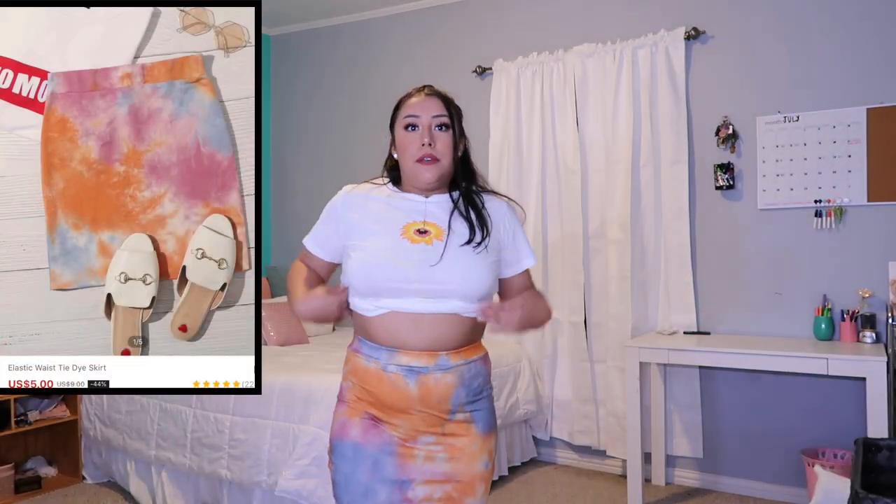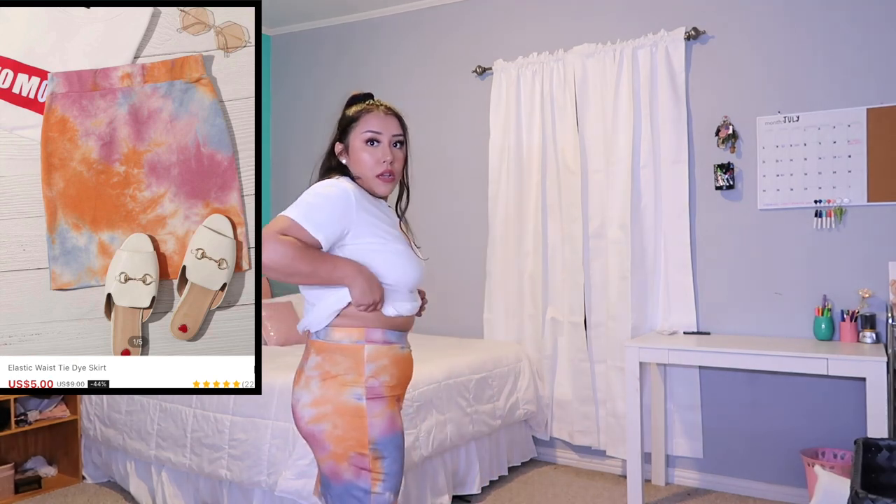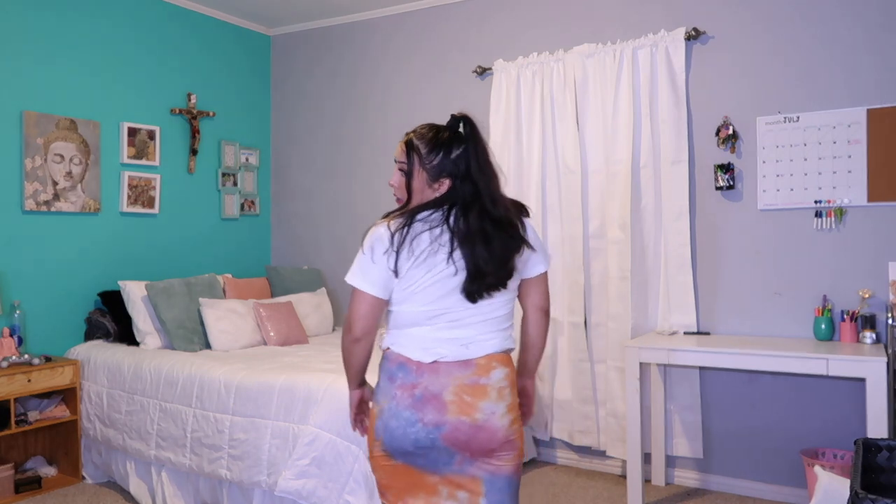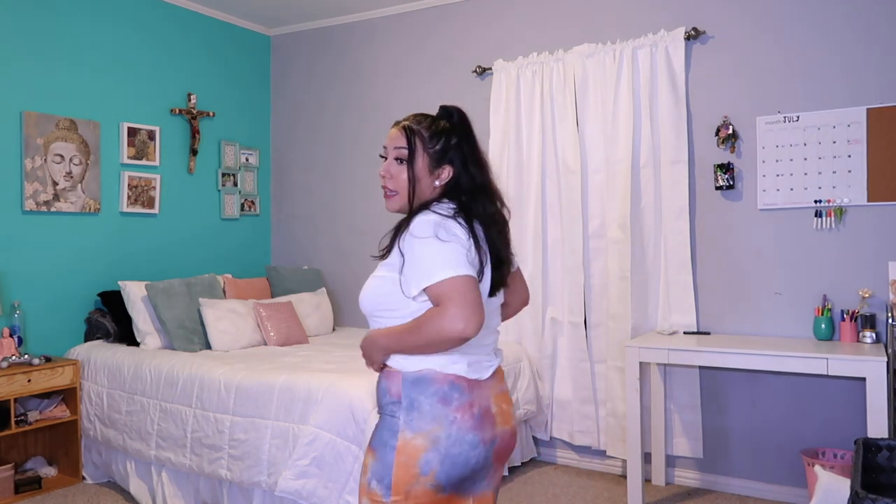This skirt — I don't know how I feel about it because it emphasizes my lower tummy fat right here. It's really cute though and it's actually long enough to cover my butt, which I like. It's just a little bit tight right here. I give this probably an 8 out of 10.